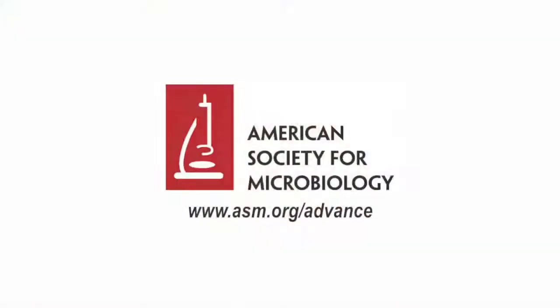Thank you all for taking the time to be with us today, I really appreciate it. For more information on JMBE, including author guidelines and author tutorials, please visit jmbe.asm.org. Thank you.